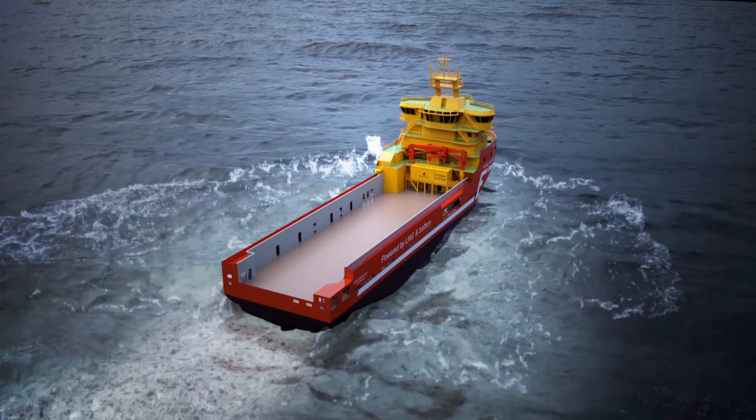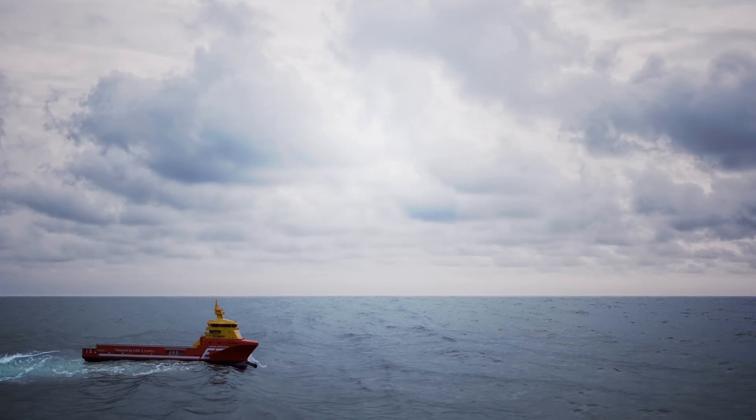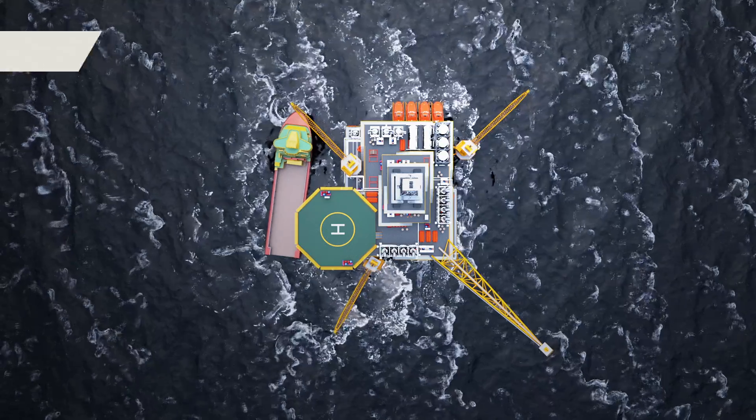The Valsilas Energy Management System enables big data connection and calculates parameters for optimal performance of the ship in different modes and conditions.